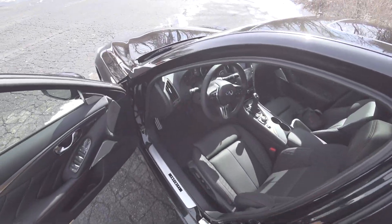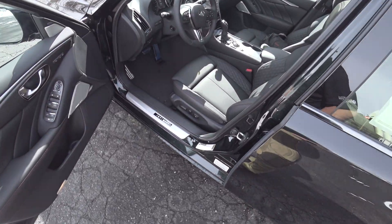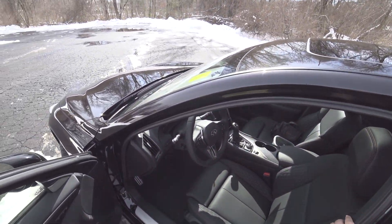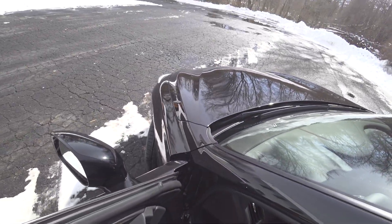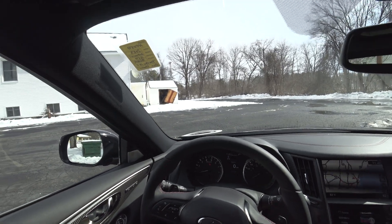What's the paint code? DAP — that's the paint code for Black Opal. So it's not directly Midnight Purple, but it's a variation of it.